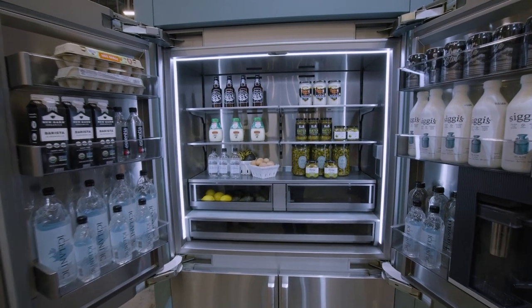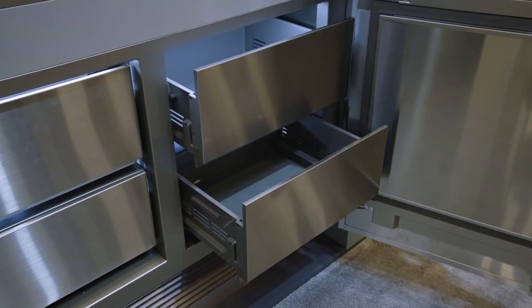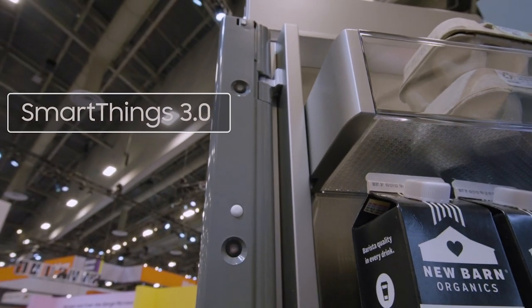A fully wrapped stainless interior with 3D lighting presents a fresh zone drawer enabling the user to manage storage temperatures with three chilling modes. A fresh zone plus drawer can be converted from a fridge to a freezer, and SmartThings 3.0 allows remote access to these features and an internal camera.